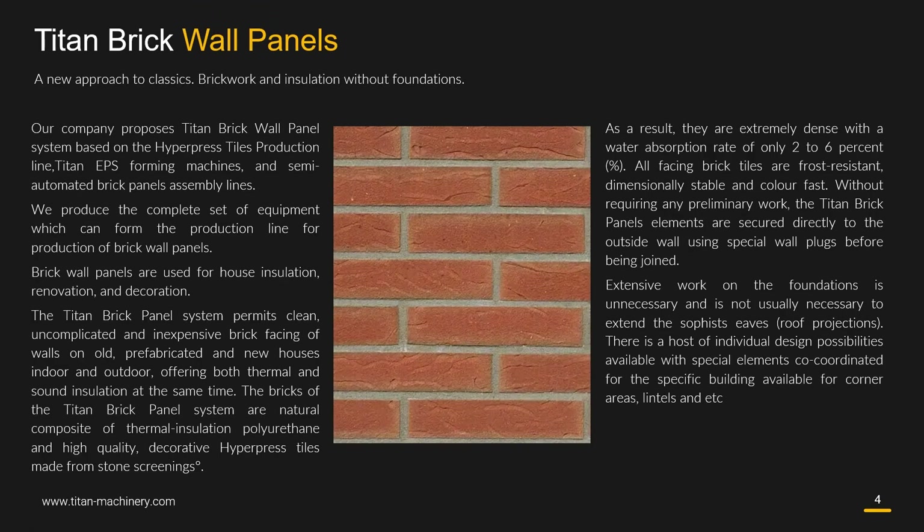Our company proposes a Titan brick wall panels system based on the hyperpress tiles production line, Titan APS forming machines, and semi-automated brick panels assembly lines. We produce the complete set of equipment which can form the production line for production of brick wall panels. Brick wall panels are used for house insulation, renovation and decoration.